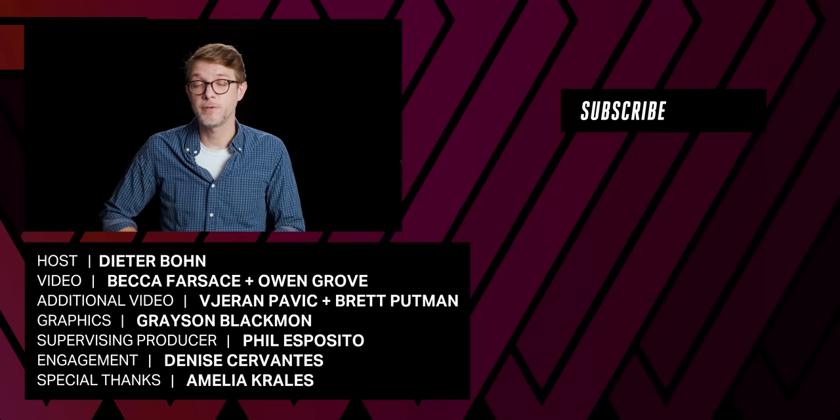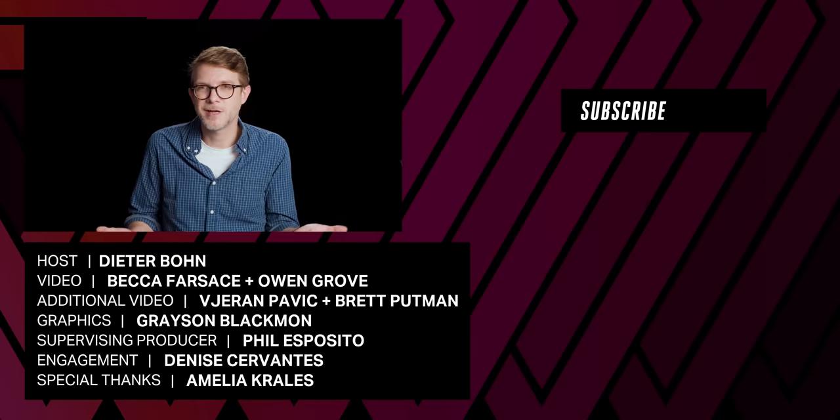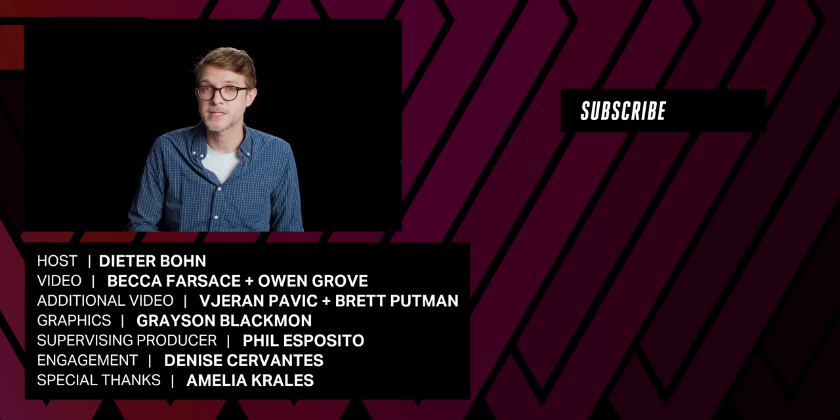Thanks so much for watching. There's a review of the regular iPhone 13 and the 13 Mini, and I barely touched on iOS 15 at all. But Haim Gartenberg has written a great review over at TheVerge.com.